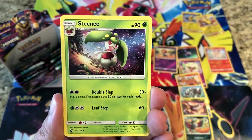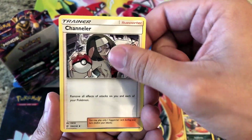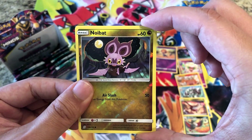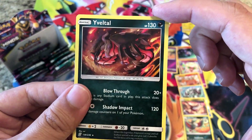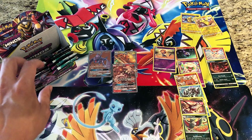Fairy Energy, Steenee, Dewpider, Chandelure — reverses a Noibat — and the rare: we got a holo Yveltal, very, very nice! Not sure if I have that yet. Booster boxes, booster boxes!